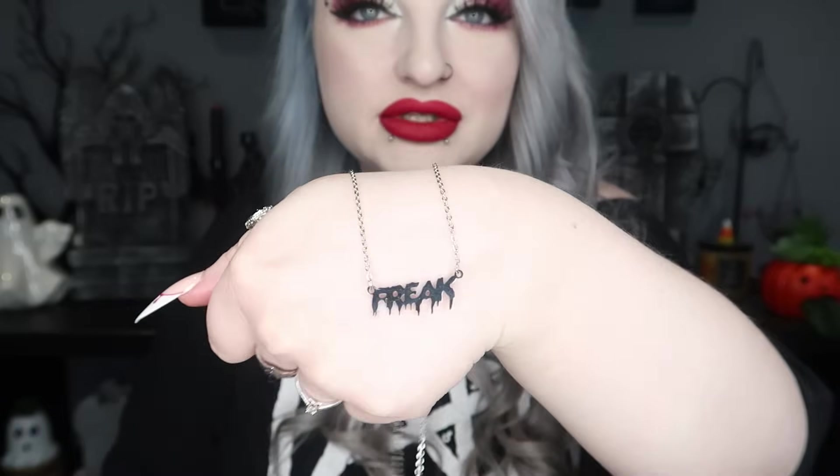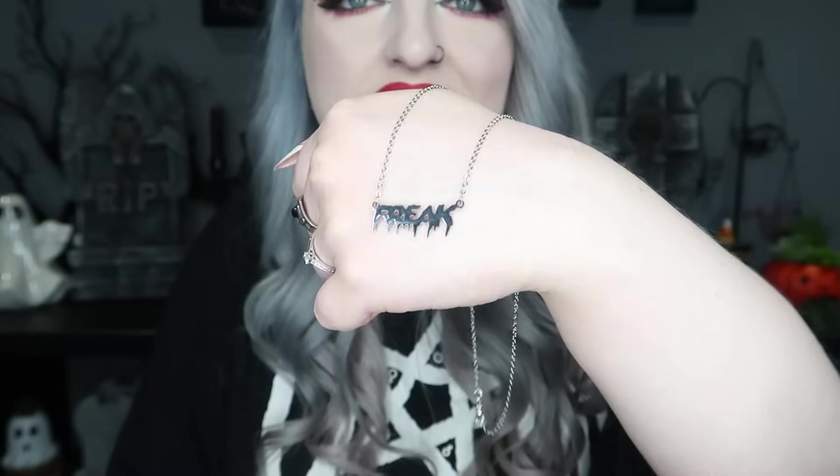Next I got a little necklace off Temu that just says 'Freak.' I've got loads of different ones — spooky, haunted, horror, boo, dead inside, loads of different ones. I just thought the 'Freak' one was pretty cute, and it was literally about £1.50. Just a little necklace from Temu.